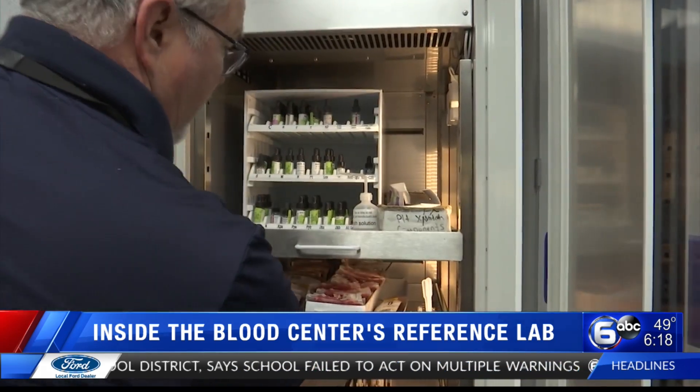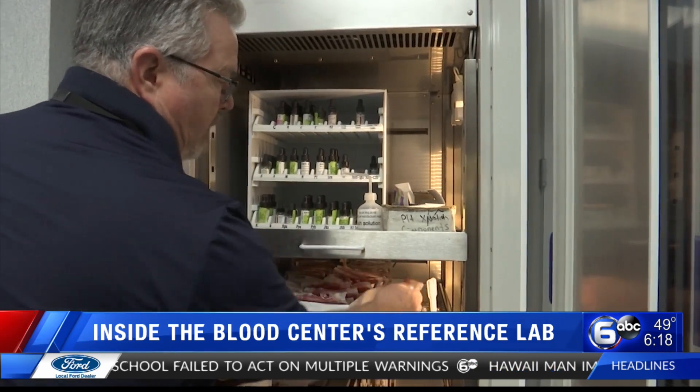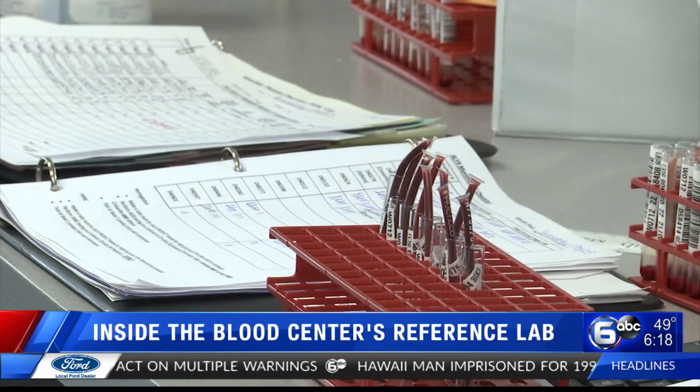The lab fills out a minimum of 80 special antigen orders every month, and those orders are almost never for just one unit — historically two to five units. The reference laboratory is stocked with units of blood, including rare blood units for special patients.